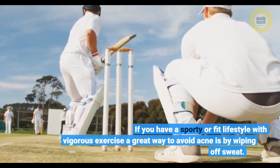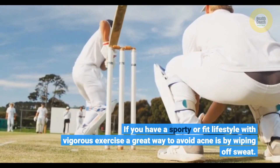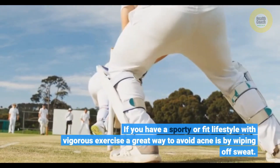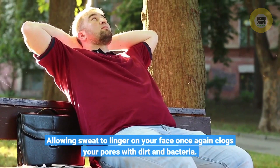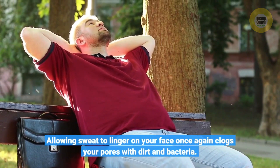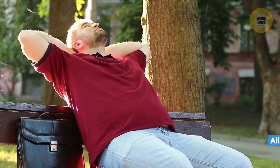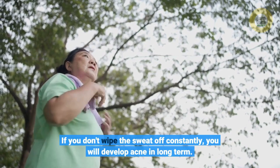If you have a sporty or fit lifestyle with vigorous exercise, a great way to avoid acne is by wiping off sweat. Allowing sweat to linger on your face clogs your pores with dirt and bacteria. If you don't wipe the sweat off constantly, you will develop acne in the long term.